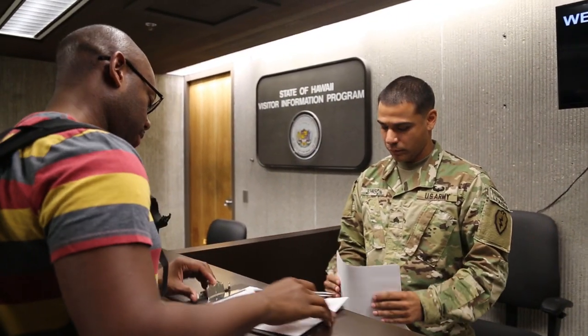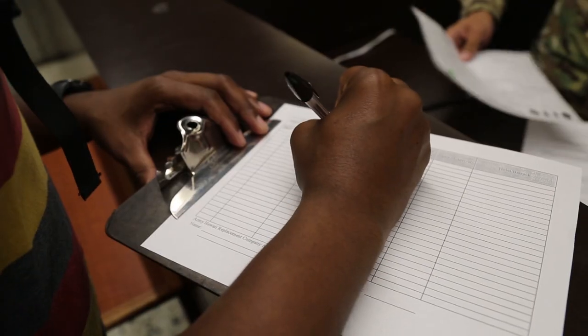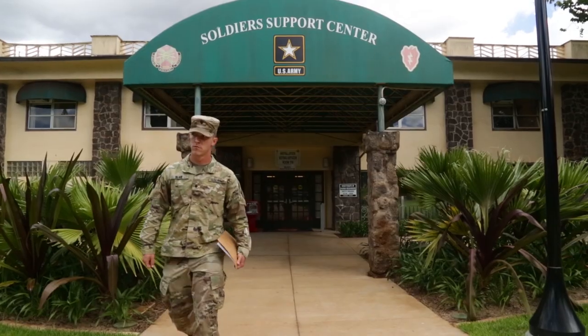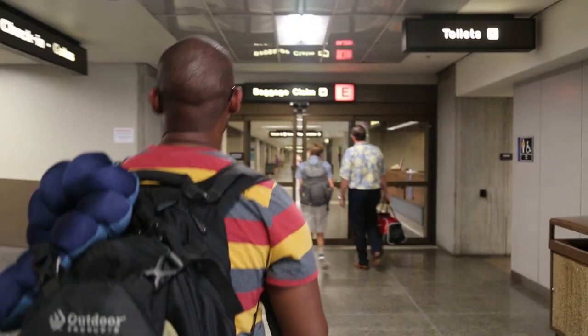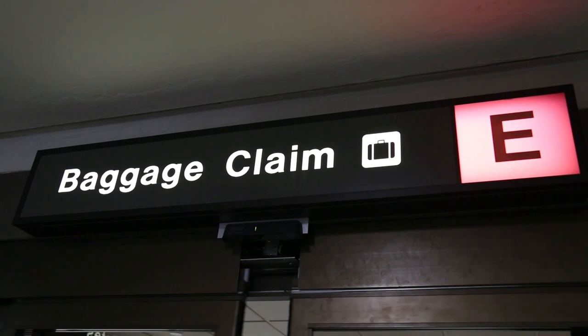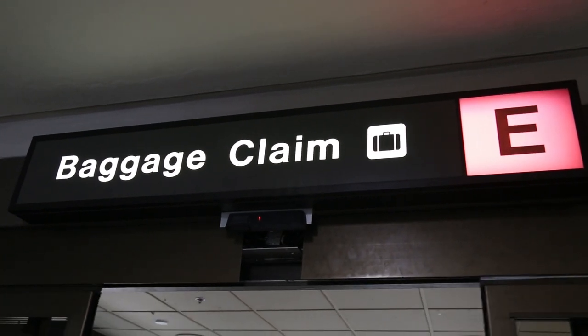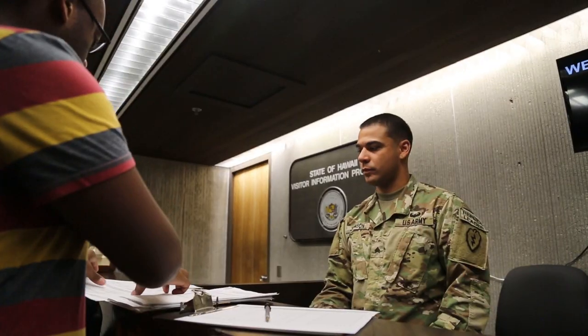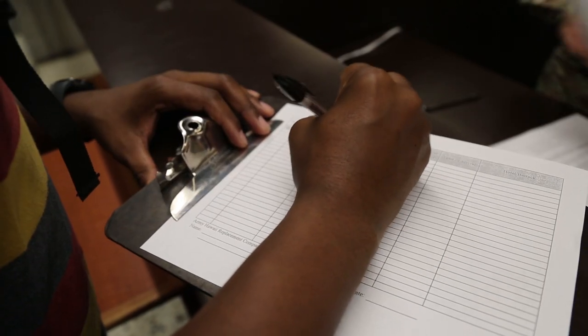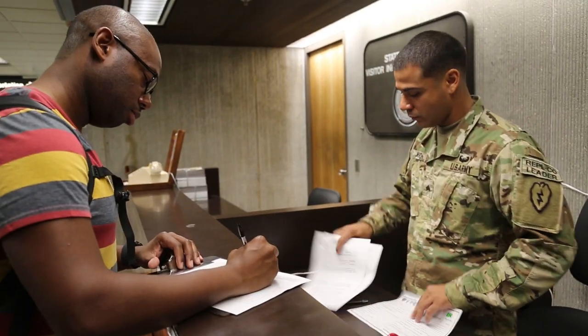As of January 2017, all U.S. Army personnel will in-process through the replacement company at Schofield Barracks. You should check in with the liaison desk immediately upon arrival at Baggage Claim E. At the liaison desk is where you will be signed in off of leave. You must sign in in order to receive TLA and begin the initial phase of in-processing.